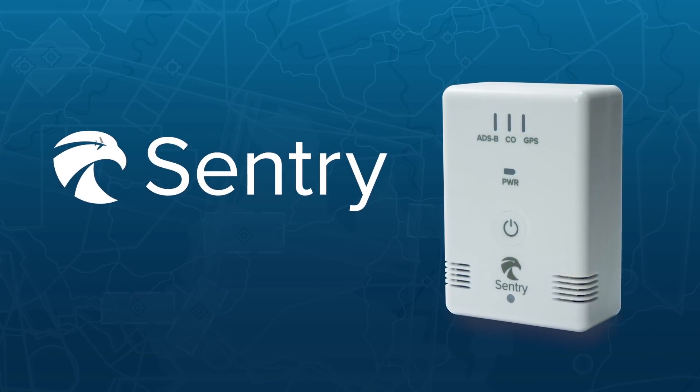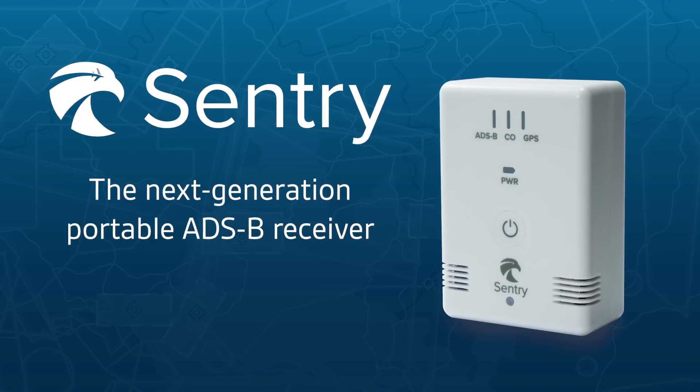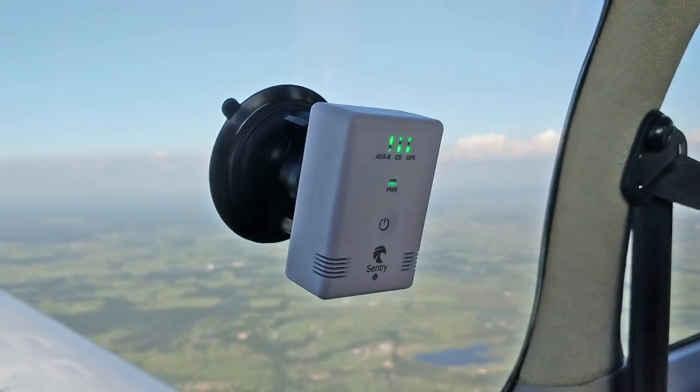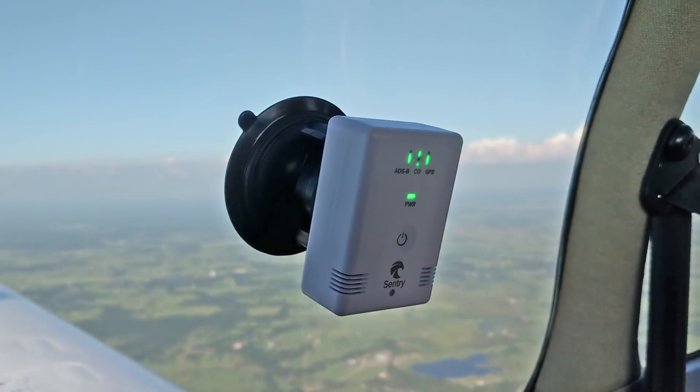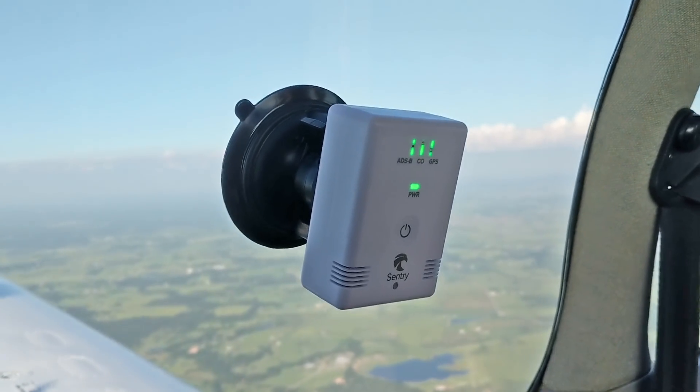Meet Sentry, the next generation ADS-B portable receiver from ForeFlight. Sentry packs all the powerful features you expect from a high-end portable receiver in a palm-sized package at an attractive price of only $4.99.